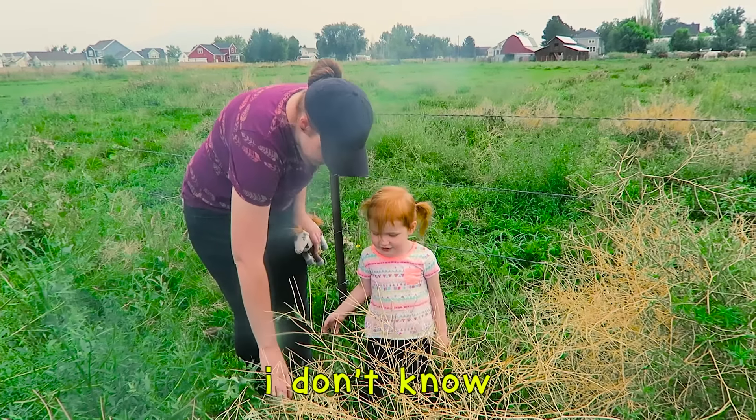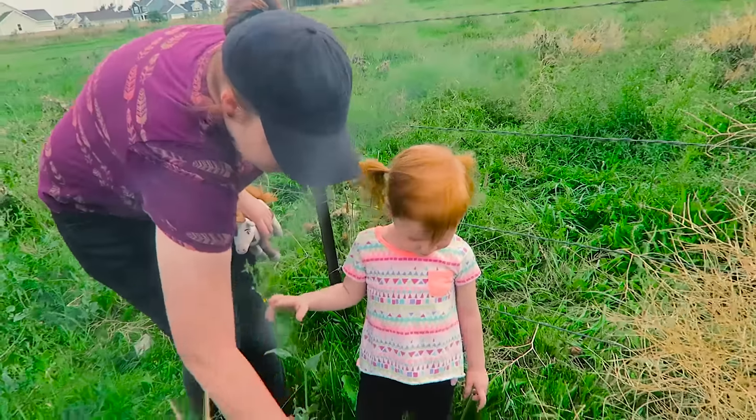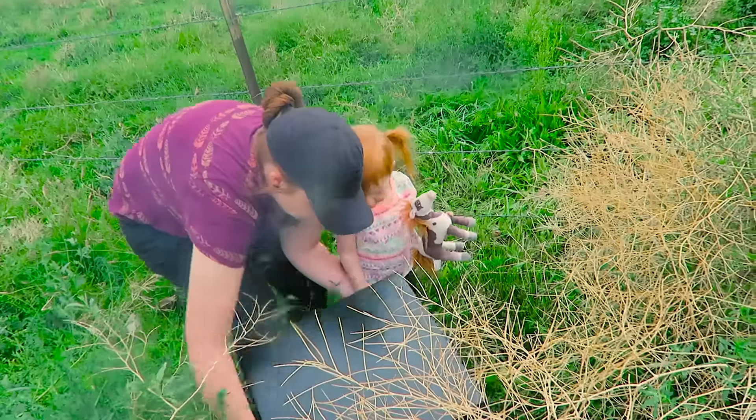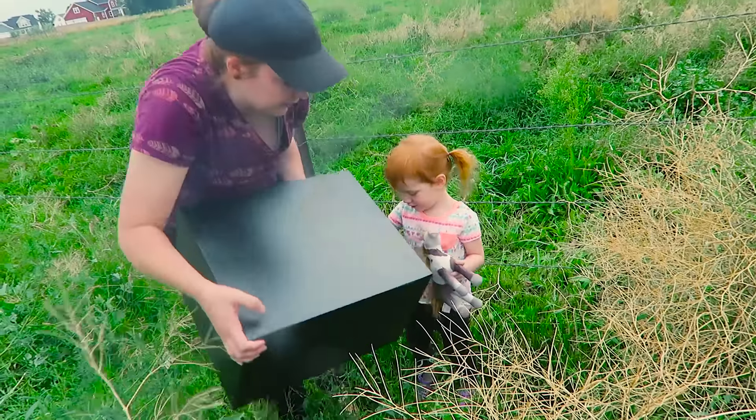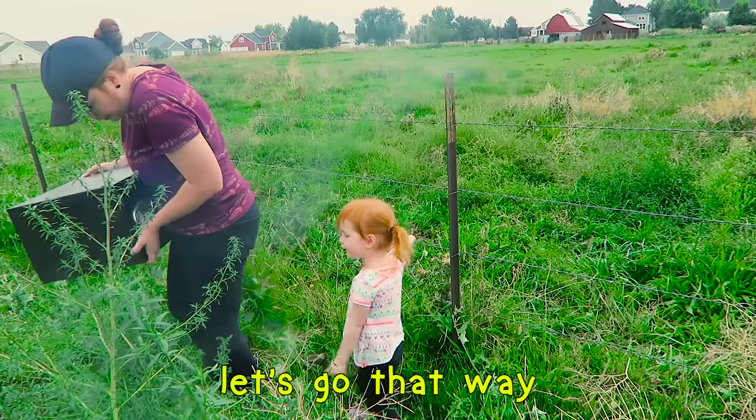What's this? What do you think it is? It's a ring hole. Oh, it's so heavy! Let's get out of here, Mom! Let's go! Let's go that way! Okay, let's go that way!